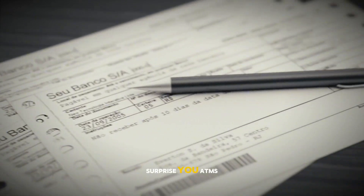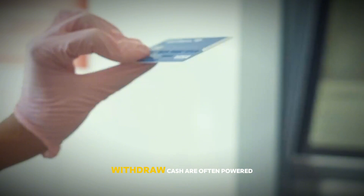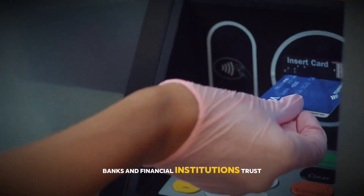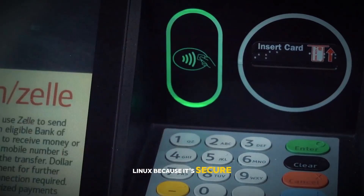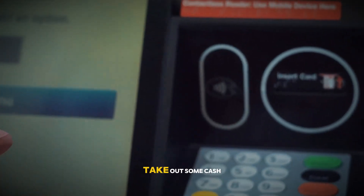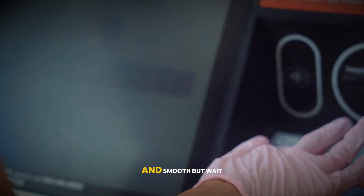Here's one that might surprise you: ATMs. Those machines you use to withdraw cash are often powered by Linux. Banks and financial institutions trust Linux because it's secure, reliable, and resistant to viruses and malware. So the next time you take out some cash, you can thank Linux for keeping your transactions safe and smooth.